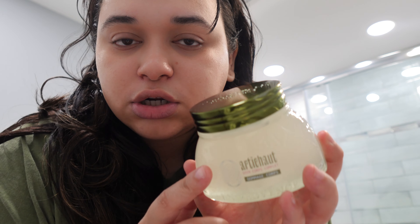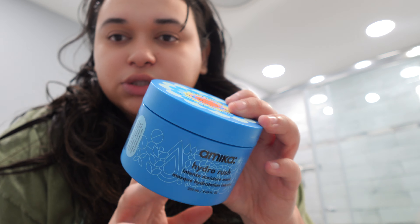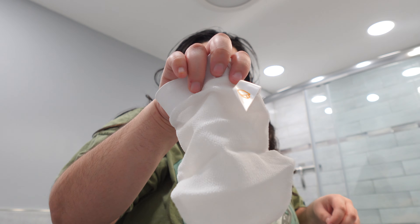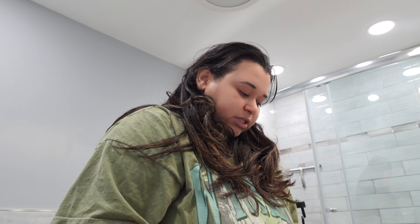I'm first gonna start off with this artichoke body scrub from L'Occitane — you use this on dry skin and then rinse it off in the shower. Then I have my shaving cream and my razor, which is a men's razor. For hair care I'm gonna use the Living Proof shampoo and conditioner, which I love so much. For my hair mask I'm gonna use the Amika Hydro Rush Intense Moisture mask. I also have my loofah, an exfoliating glove, a shower oil from L'Occitane, and a scalp scrub.